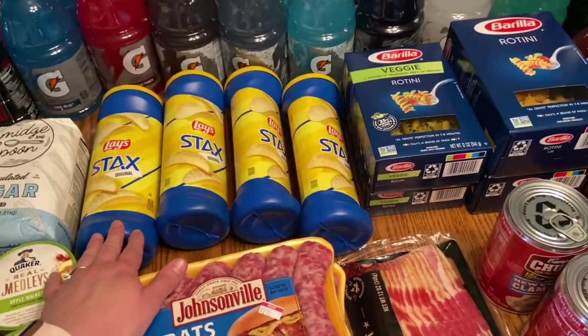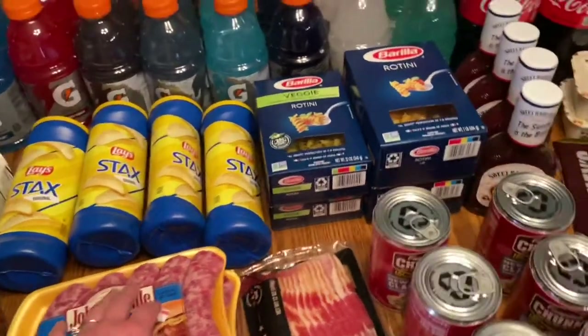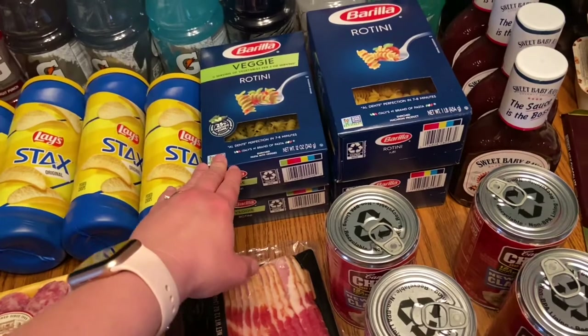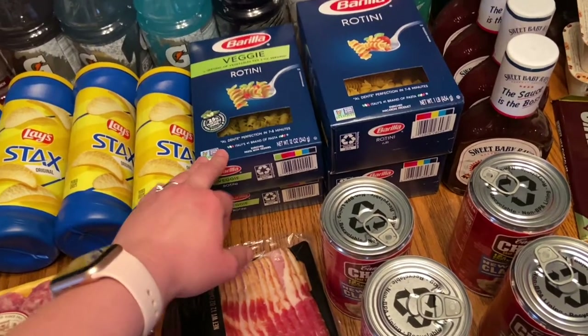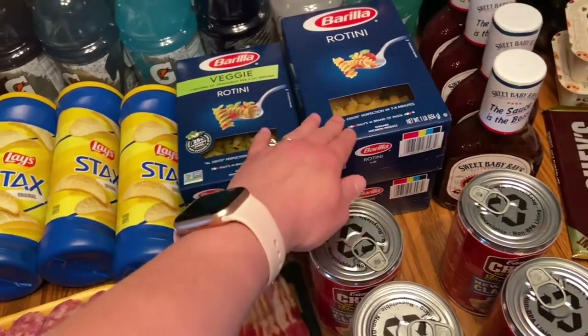These are Joey's favorite chips so I got him four of those. They were four for five dollars with a dollar off, so I got them for a dollar a piece. I also got two of the veggie rotini and two of the regular rotini.